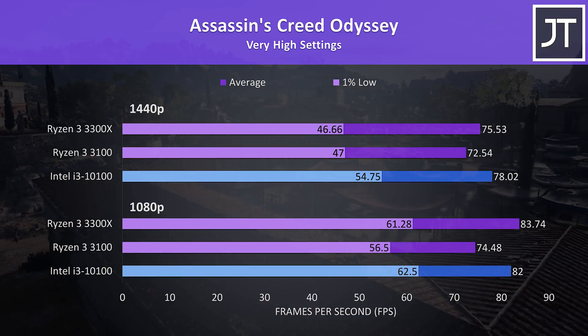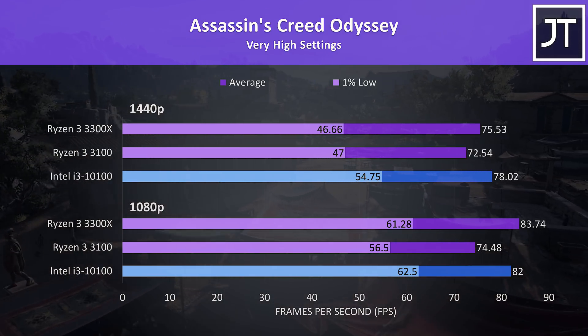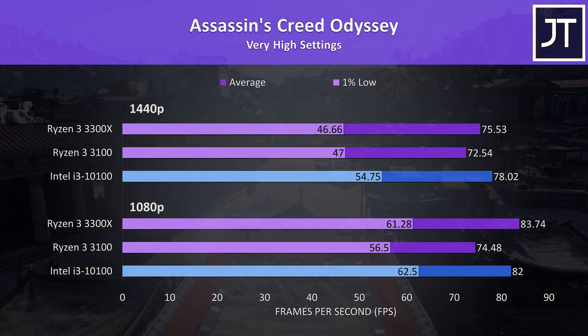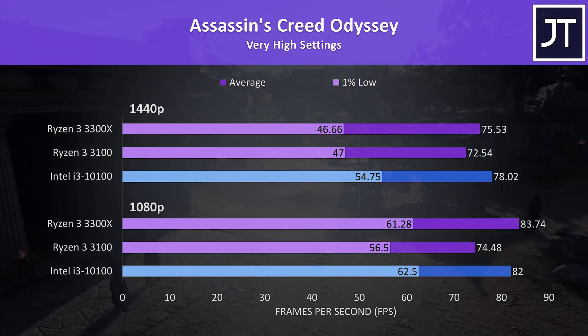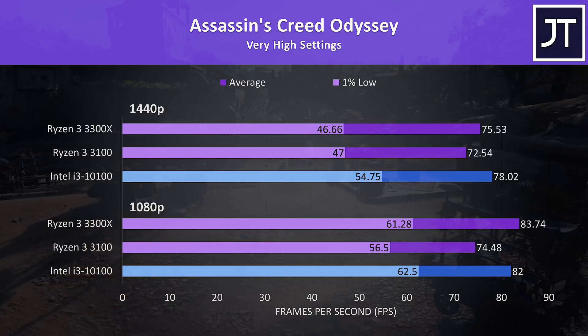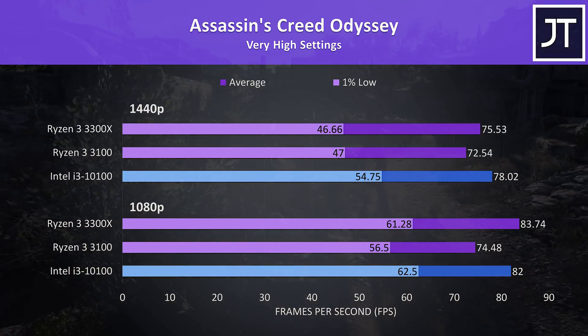Assassin's Creed Odyssey was tested with the game's benchmark tool, and the results were similar — the 3300X was ahead in average FPS at 1080p, but a little further behind once stepping up to 1440p, though the 1% low at 1440p on the 3300X dropped back a fair bit, giving an edge to the i3.